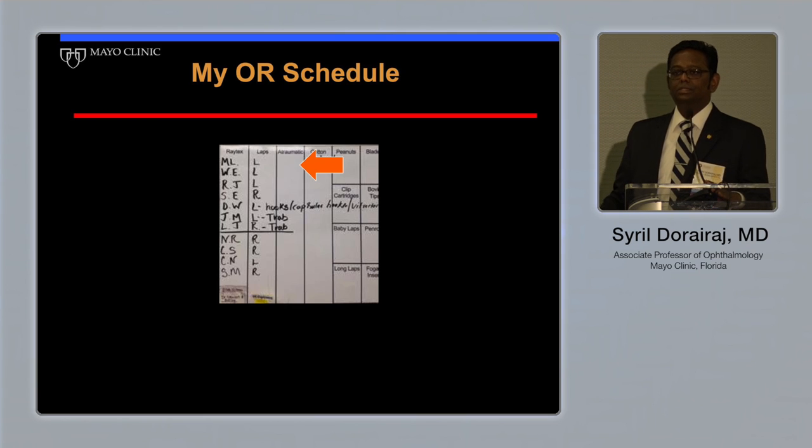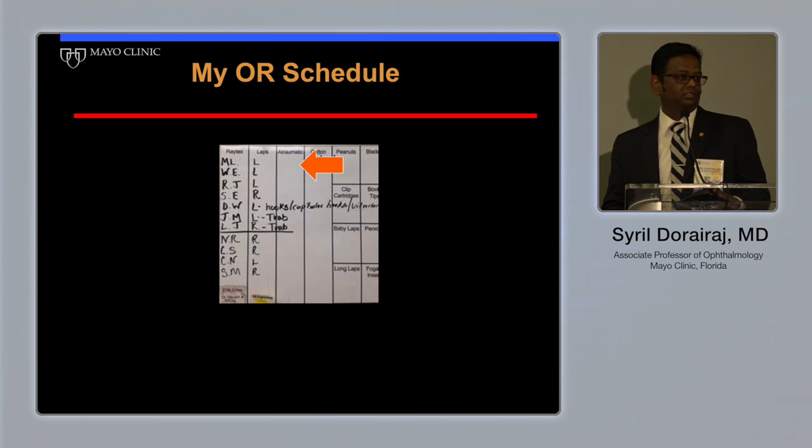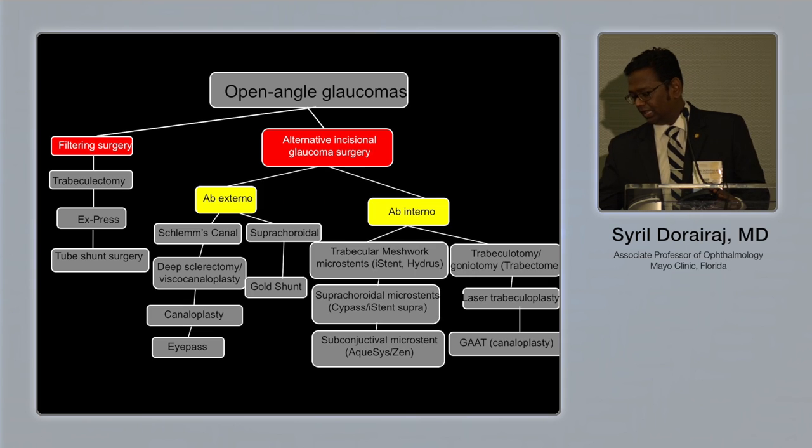This is my typical work schedule. On average, I do about eight to ten cataract surgeries combined with glaucoma. But if it were 1997, when I was a fellow, almost 90% of them would be trabeculectomy — that was the only thing we had during fellowship. But now everything is changing.